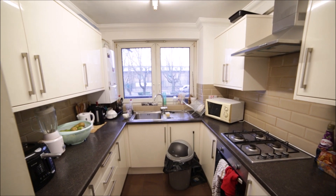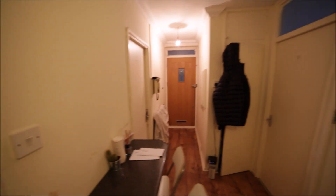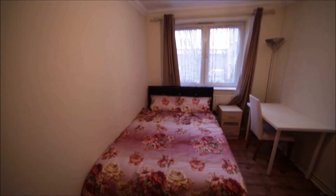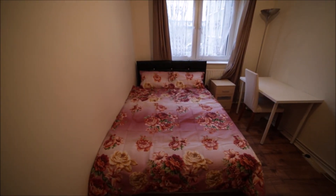Here we have the entrance door and here's room number four which is for rent. Room number four is a medium-sized room with very nice flooring. Here is the double bed with a very comfortable mattress.